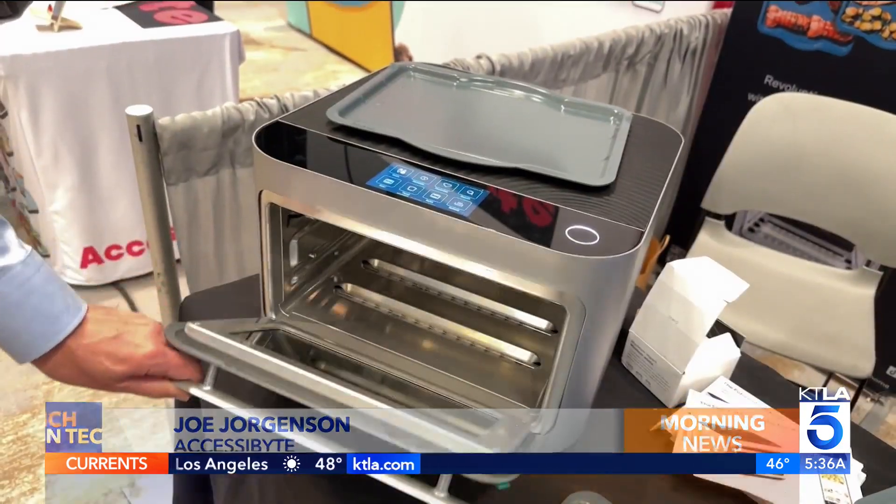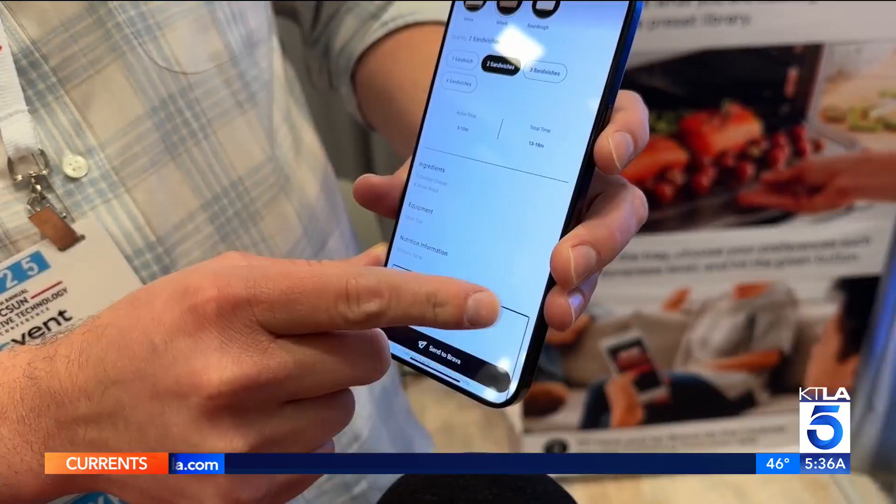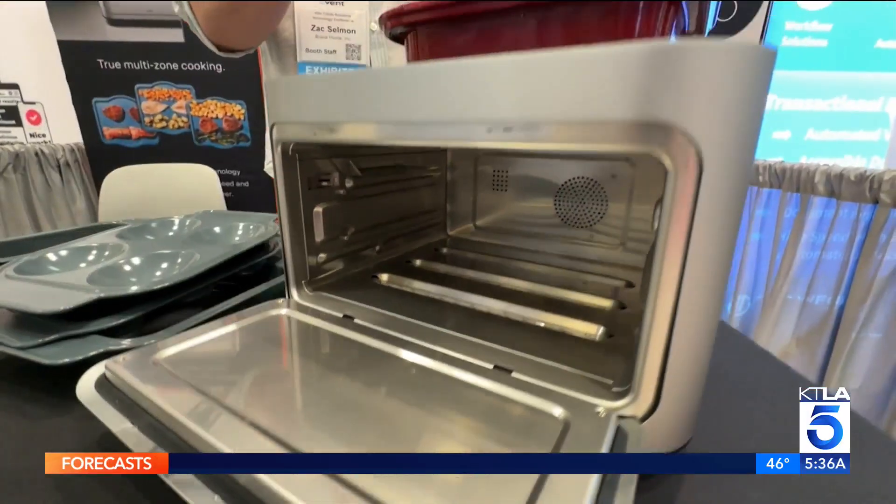I think everybody's living a better life because of tech. It just opens up doorways. It's like our window to the world. Brava's automated smart oven now works with screen readers after feedback from the blind community.